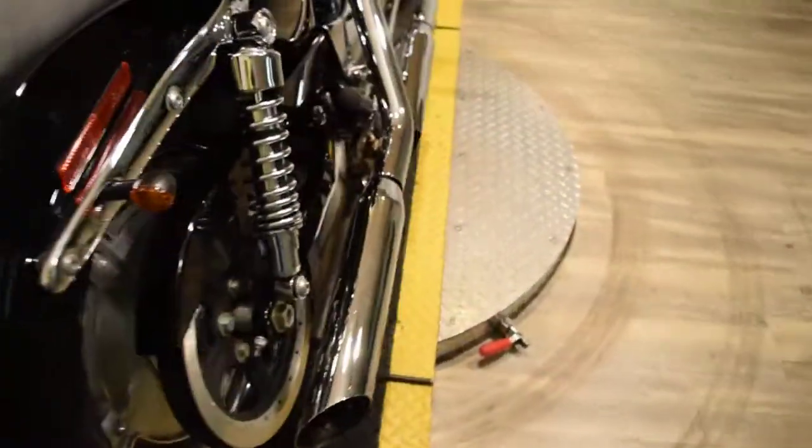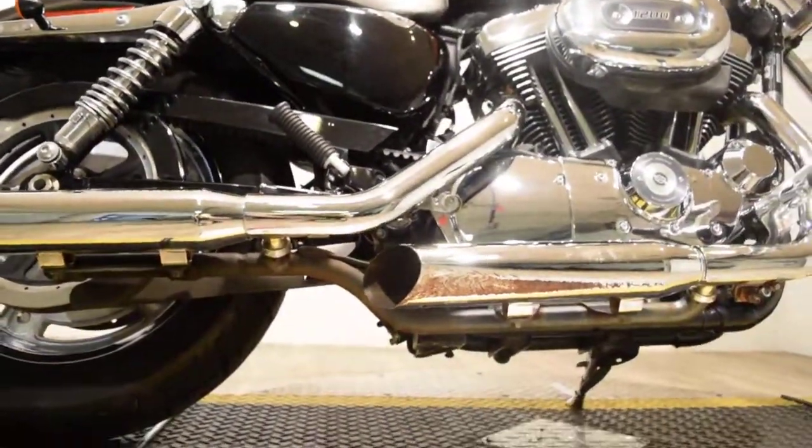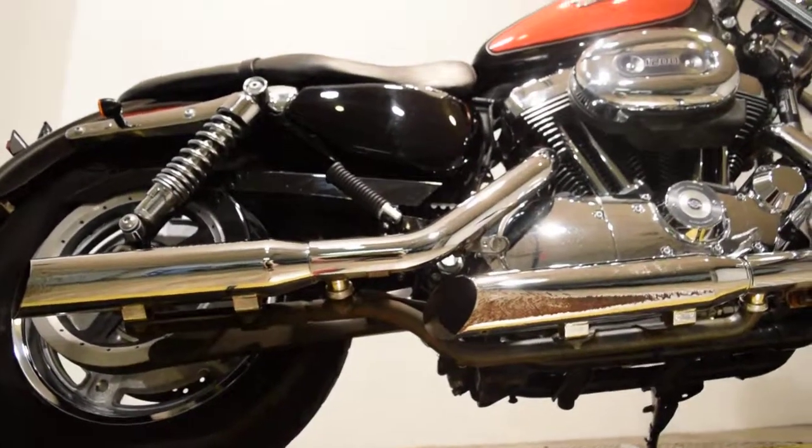It does have a little damage on the exhaust — let me show you in this video. You can see it there. It's way underneath, you can't tell when the bike's up, but when you look under you can see it.